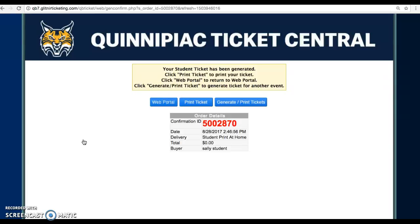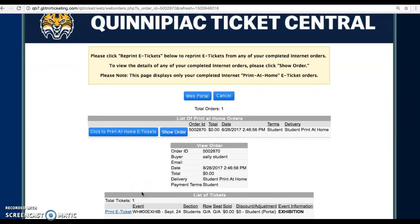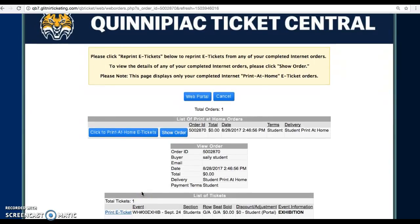Please be sure to print your student ticket and bring it on game day to be scanned at the door. Congratulations! You have successfully generated your student ticket.